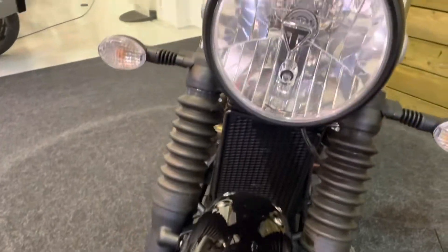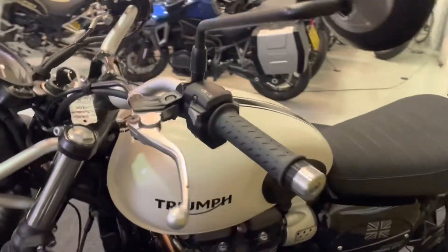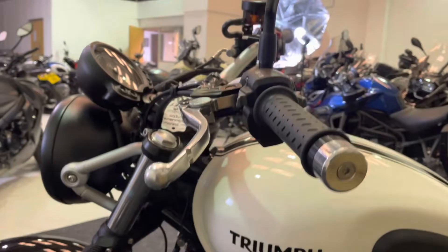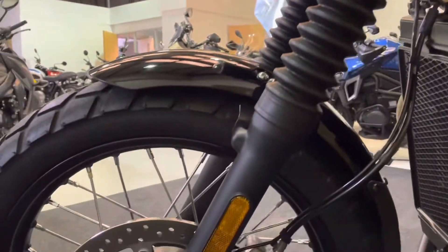The front mudguard is in great order as well, and that really nice Triumph headlight is looking excellent with no stone chips. The left-hand side of the bike is as clean and tidy as the right, with no scuffs, damage, dents, dings, or scratches on the mirrors, bar ends, levers, indicators, or forks.